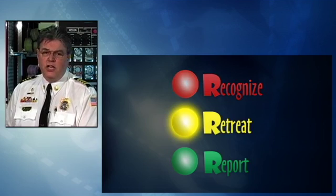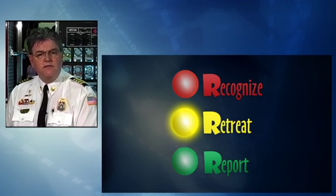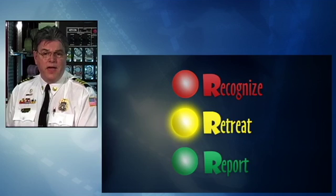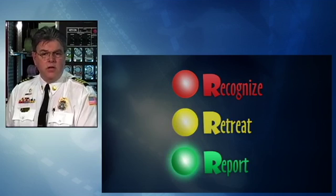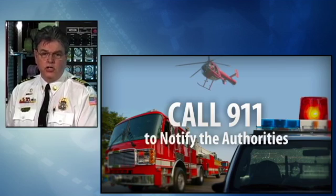The second R stands for retreat. That is, do not touch, move, or disturb it, but carefully leave the area. You may want to mark an area nearby in some manner so that the authorities can find it after you leave. You could use a hat, a sweatshirt, or just break some branches along the path as you leave. The third and final R stands for report. That is, immediately report what you saw and where you saw it to a parent or adult. Adults should call 911 to notify the authorities.